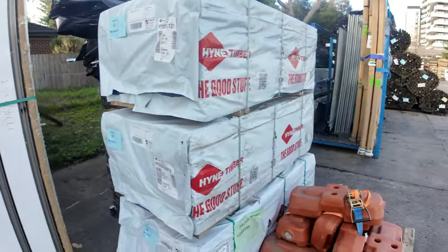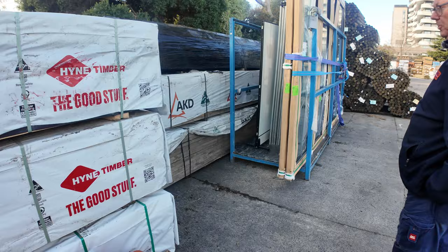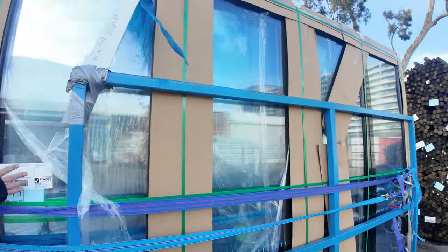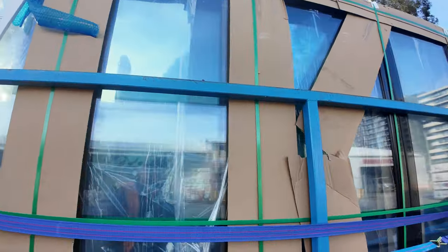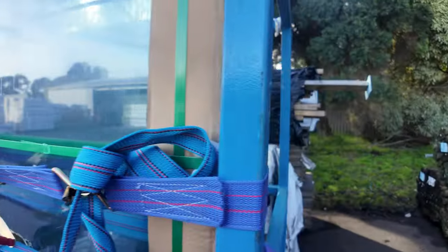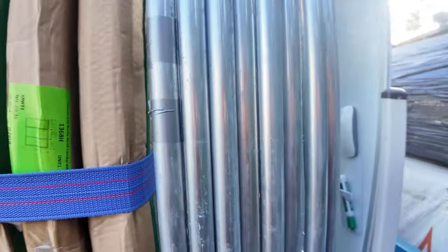Also part of the window section, we've got bi-fold door units. We've got two of the 2250 by 3475s, which are those big ones there, and in behind we've got a couple of the 2050 by 2875 bi-fold door units.